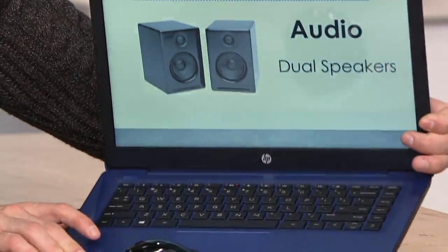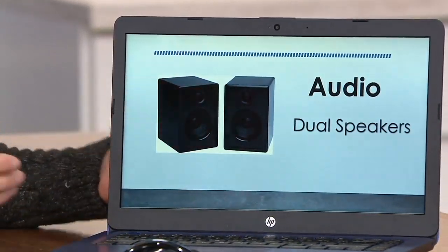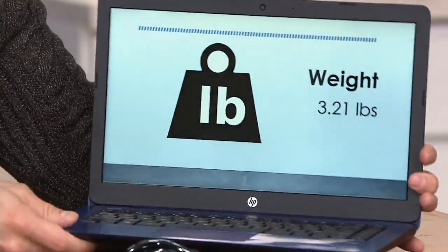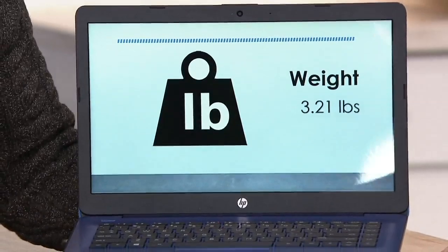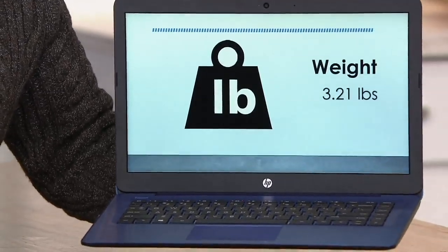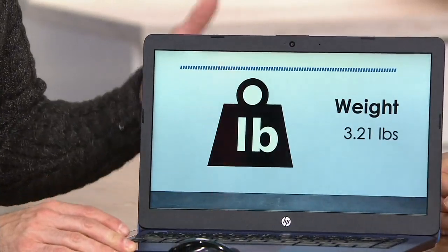You get dual speakers, so you're going to have a great sounding audio experience. If you're streaming your shows, you've got great stereo speakers as well. Can you believe this full-fledged Windows computer weighs only three pounds? It's so lightweight and portable — you can take this with you on the go, virtually throw it in any bag without it bogging you down.